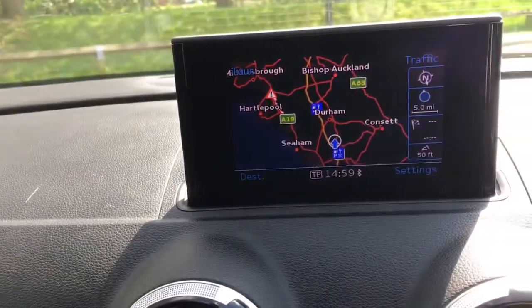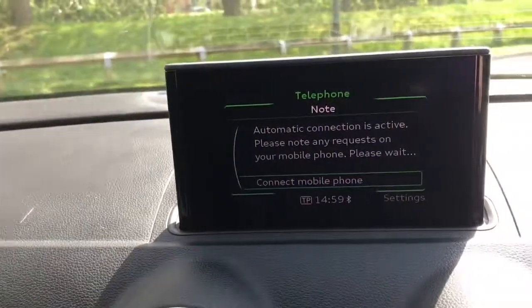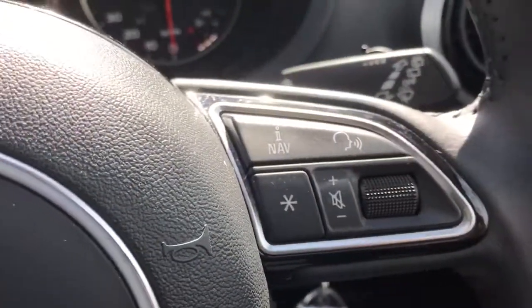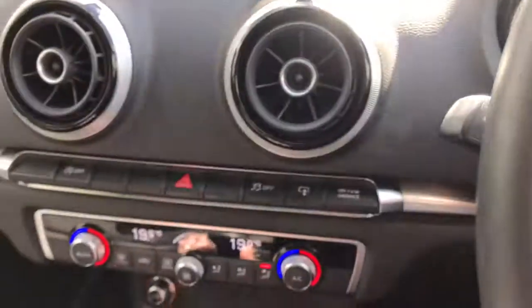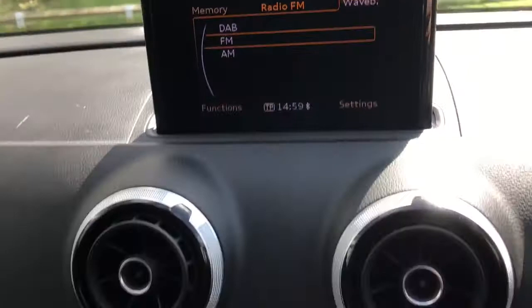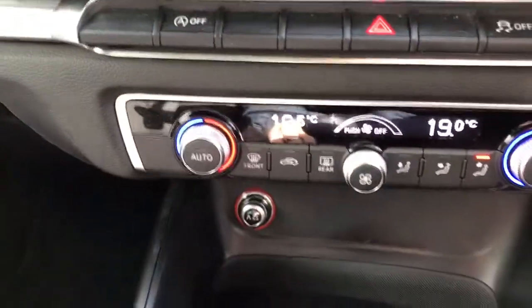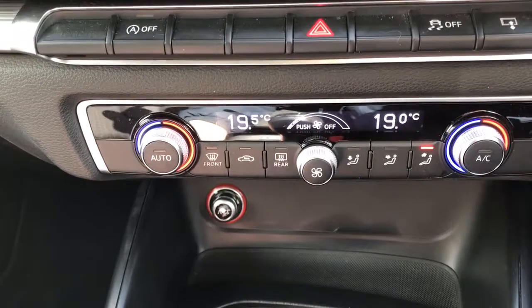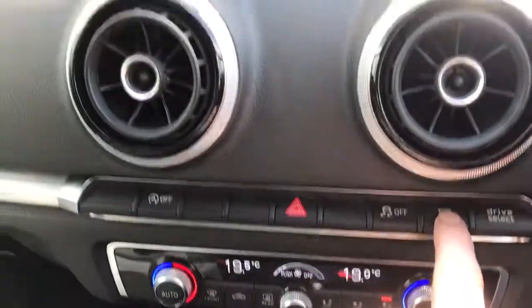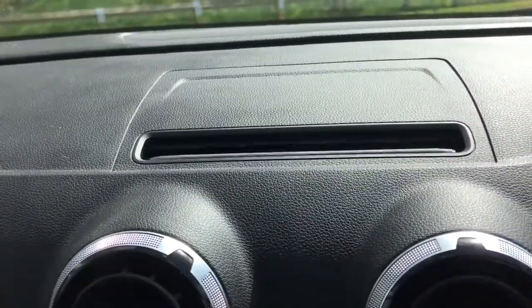We've got satellite navigation, telephone with controls on the steering wheel for the phone, DAB radio, dual zone climate control, and the ability to remove the radio unit if required.